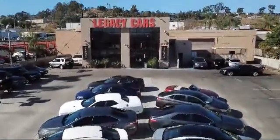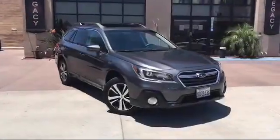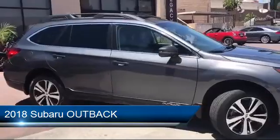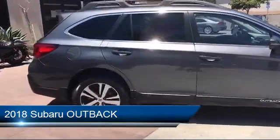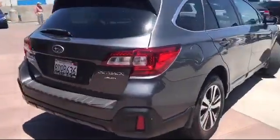Welcome to Legacy Cars, your premier location for quality pre-owned vehicles. Here's a look at another one of our great vehicles from our selection of cars, trucks, and SUVs. It comes equipped with many standard and optional features, and has less than 40,000 miles on the odometer.